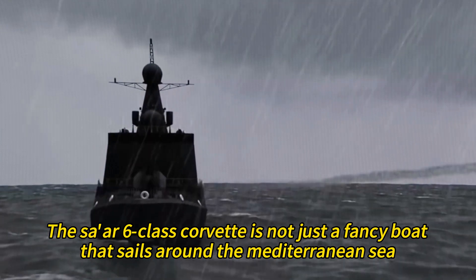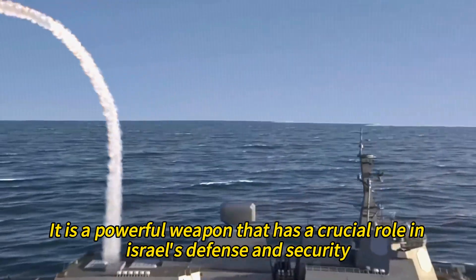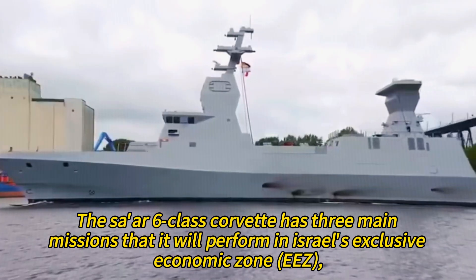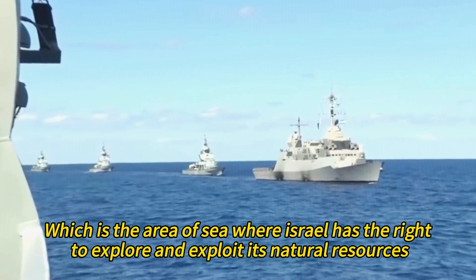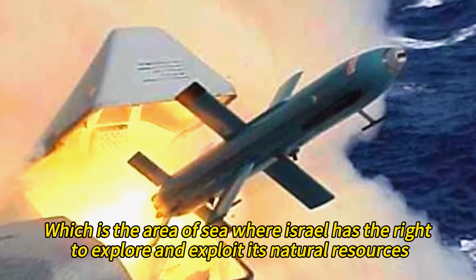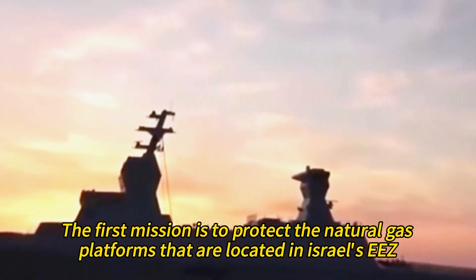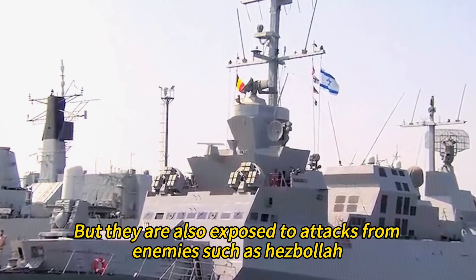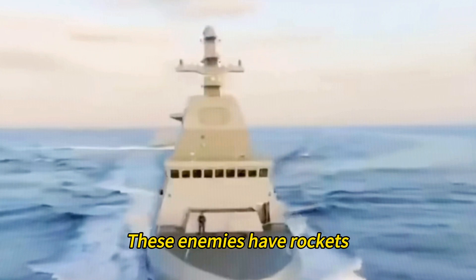The Tsar 6-class Corvette is not just a fancy boat that sails around the Mediterranean Sea — it is a powerful weapon with a crucial role in Israel's defense and security. The corvette has three main missions within Israel's exclusive economic zone, the area of sea where Israel has the right to explore and exploit its natural resources. The first mission is to protect the natural gas platforms located in Israel's EEZ. These platforms are the source of Israel's energy independence and economic growth, but they are also exposed to attacks from enemies such as Hezbollah, Hamas, or Iran.